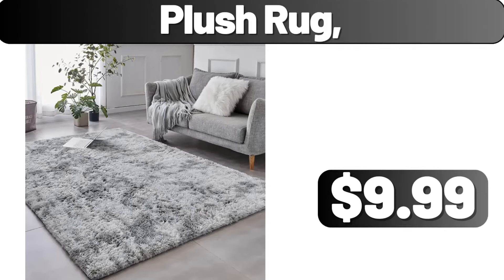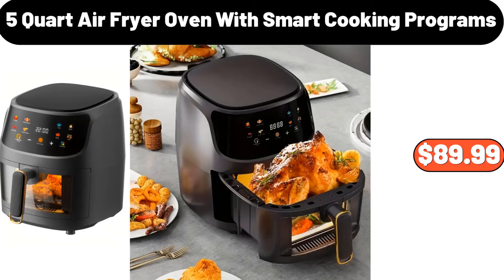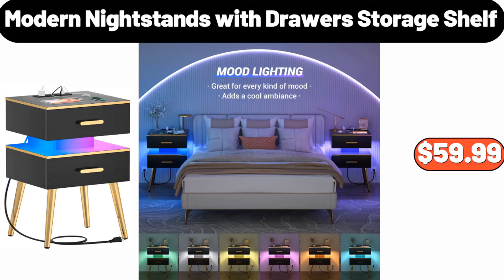Plush rug, $9.99. Powerful wireless vacuum cleaner, $36.05. Two-pieces ceramic storage jar with lid, $11.99. 5-quart air fryer oven with smart cooking programs, $89.99. 3-tier storage organizer, $11.99. Area rug, $3.99. Modern nightstands with drawer storage shelf, $59.99.